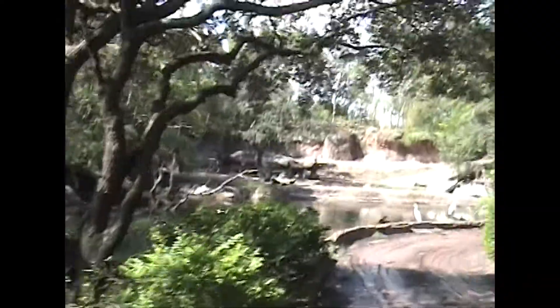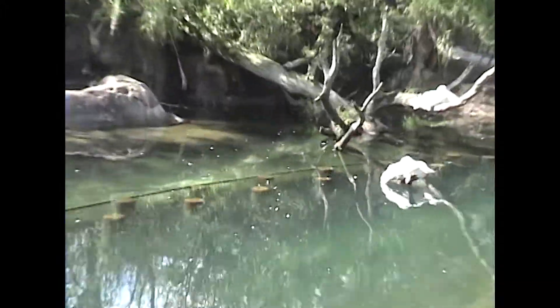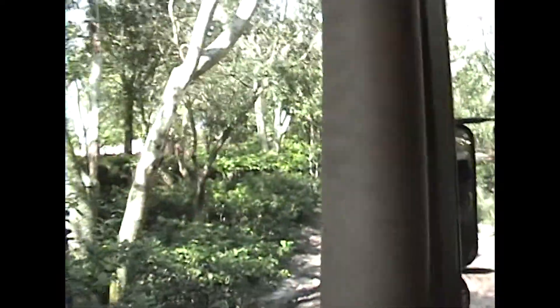Up on the forest hill to the right side there are some bongos. Both male and female have horns, and they're slanted backwards, allowing them to run through the forest without getting snagged in the brush. Up on the right side there's another antelope, the greater kudu — the second largest species of antelope in Africa. So our bongos are up on the top hill as well.